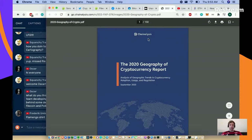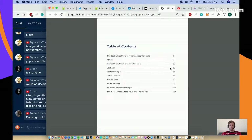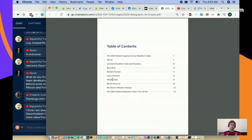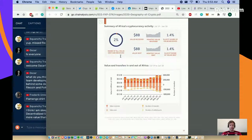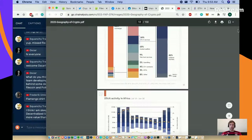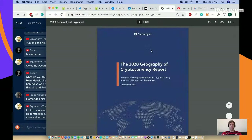Something I found today was the Chainalysis 2020 Geography of Cryptocurrency report. Being a map geek, I can't wait to read this - it's 126 pages, quite extensive. I'm hoping they actually break it down by region. You can go download it, and if you're interested in geography stats on cryptocurrency, those are there for you.